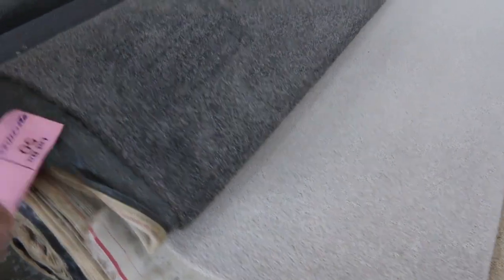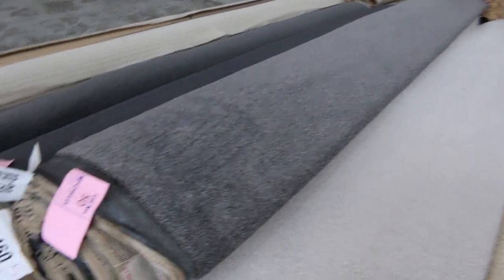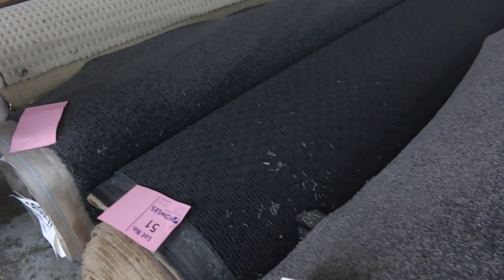We've got some nice twist pile — lot number 50. This one is 24.1 metres and will probably sell for around about $40 to $50 a metre. There are a couple of smaller rolls there and some darker colours in loop pile and twist.